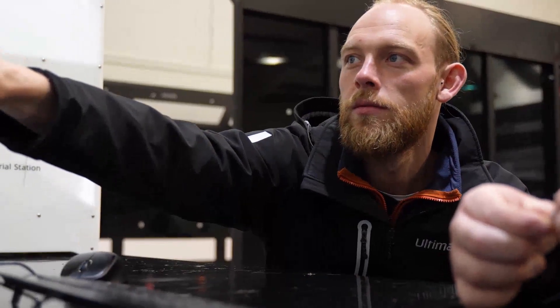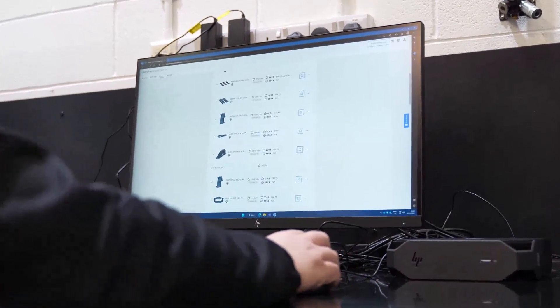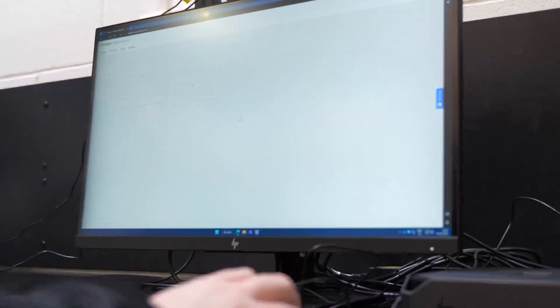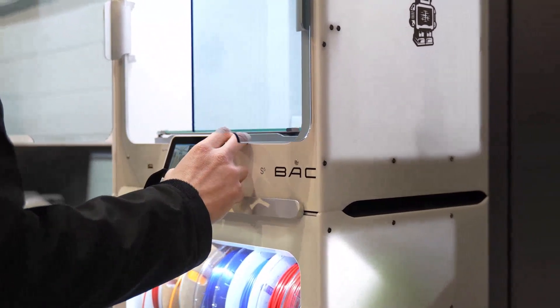Having access to industrial materials on Ultimaker's open platform makes it easy to select the most suitable material for the application, ensuring high quality manufacturing. BAC has used this platform to find and optimize print profiles for third-party materials that can be integrated with our Ultimaker 3D printers.